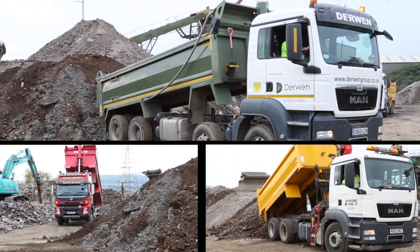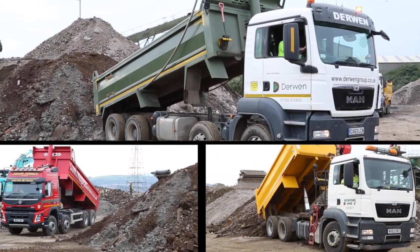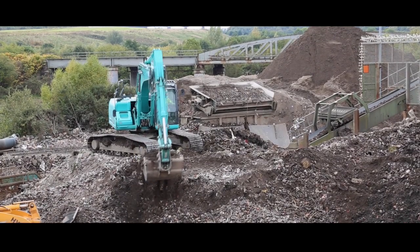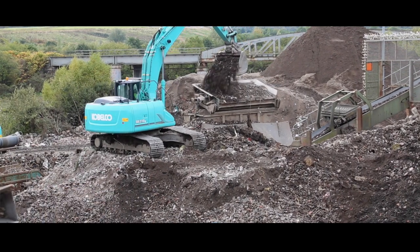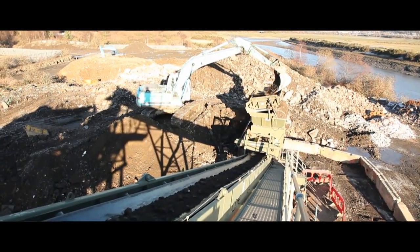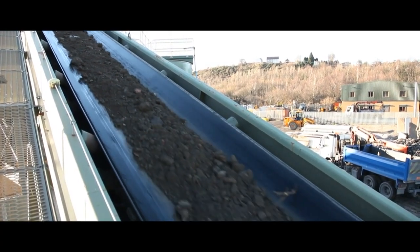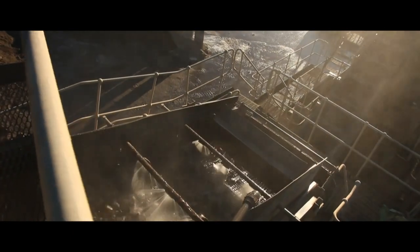The material is tipped into a stockpile. It is fed into our plant via 90-millimetre grids and conveyed under overband magnets to remove any metal content. Material then passes under high-pressure water jets to separate the majority of silts and sands.